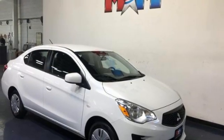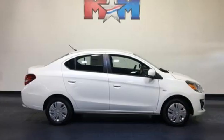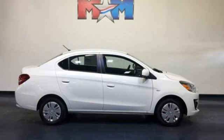Mitsubishi — pursue your passion. If you've been waiting for the perfect time for a test drive, the time is now. Experience it today.